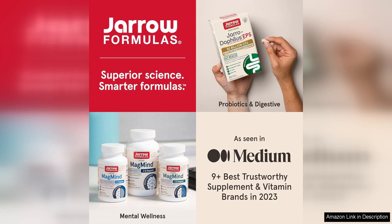In conclusion, Yarrow Formulas Pterostilbene 50i is a fantastic dietary supplement that delivers on its promises. It is effective, easy to take, and backed by a reputable brand, making it a smart choice for anyone looking to improve their health and well-being. Give it a try and see the difference it can make in your life.